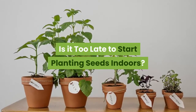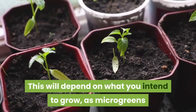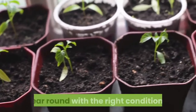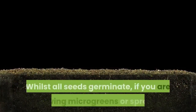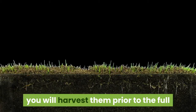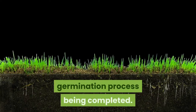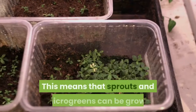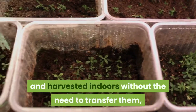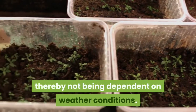Is it too late to start planting seeds indoors? This will depend on what you intend to grow, as microgreens and sprouts can be grown indoors all year round with the right conditions. Whilst all seeds germinate, if you are growing microgreens or sprouts you will harvest them prior to the full germination process being completed. This means that sprouts and microgreens can be grown and harvested indoors without the need to transfer them, thereby not being dependent on weather conditions.